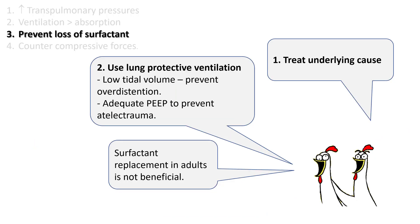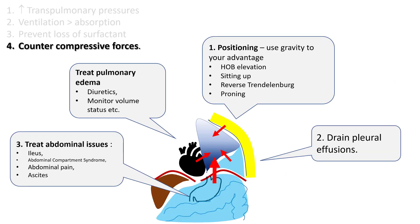To prevent loss of surfactant, use lung protective ventilation with low tidal volume to prevent overdistension and adequate PEEP to prevent atelectrauma. Surfactant replacement in adults has not been found to be beneficial. To counter compressive forces around the lungs, positioning is very important — use gravity to your advantage. Make sure the head of the bed is elevated, the patient is in a sitting-up position, the patient is not wedged in the bed, use reverse Trendelenburg if needed, and use proning as needed.